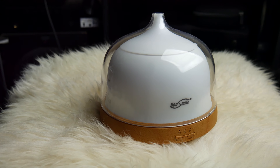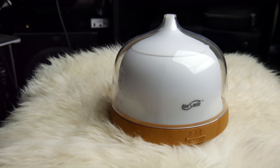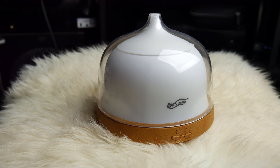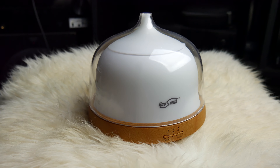So how this works is it's pretty much burning water, and that's what creates the mist. Of course, when you add your essential oil to it, it'll create the scent for the mist. It's a very subtle scent — not too overpowering. I find it very relaxing, especially depending on the scent you use.